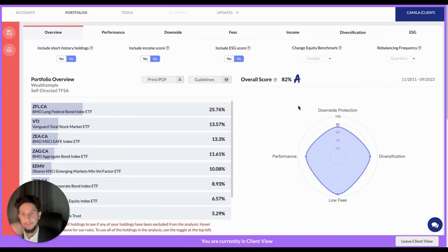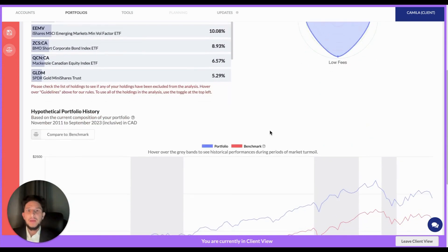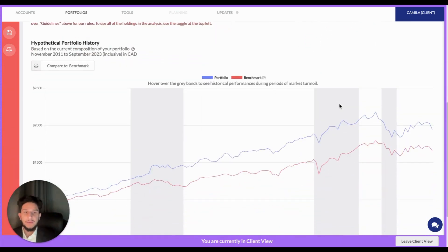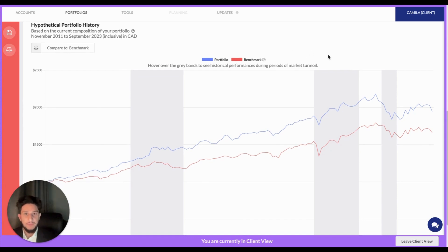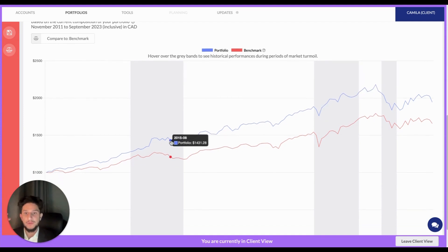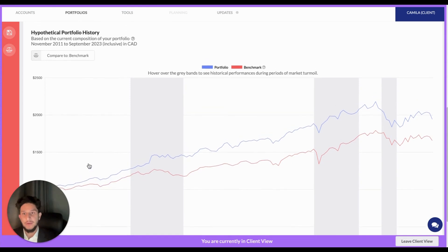We don't rebalance it monthly, we rebalance it quarterly, so I can change that — it doesn't have an impact on the score, but we do have that flexibility. Sticking with the theme of market volatility and this portfolio review, we can use recent history in the markets as a precursor. I know that Camilla might have some concerns as to why her portfolio has been down compared to last year, and I might want to use this visualization — the hypothetical portfolio history chart — to make the point that historically over the long term, this portfolio has been quite resilient, even during periods of crisis as identified with the gray bars.